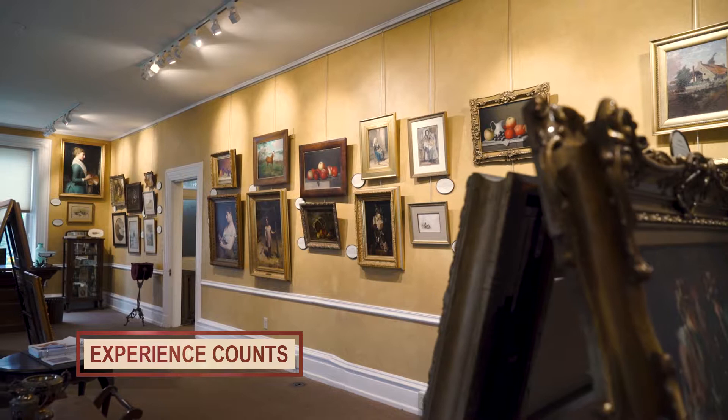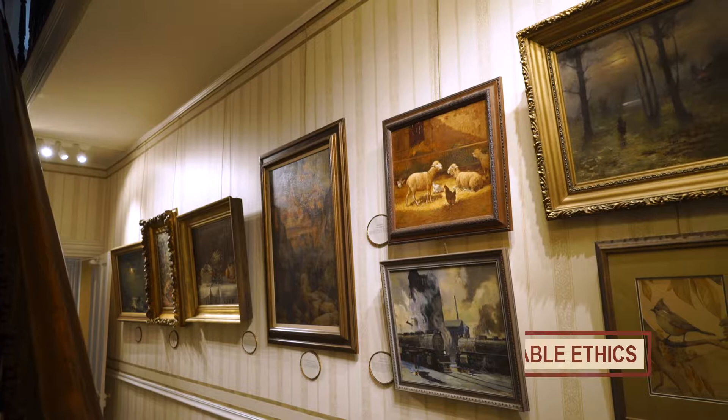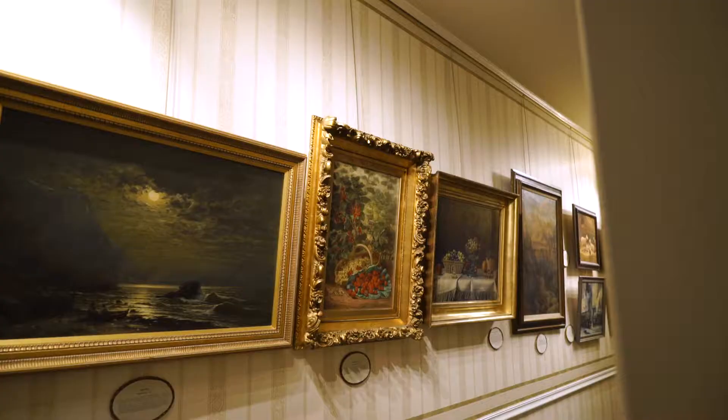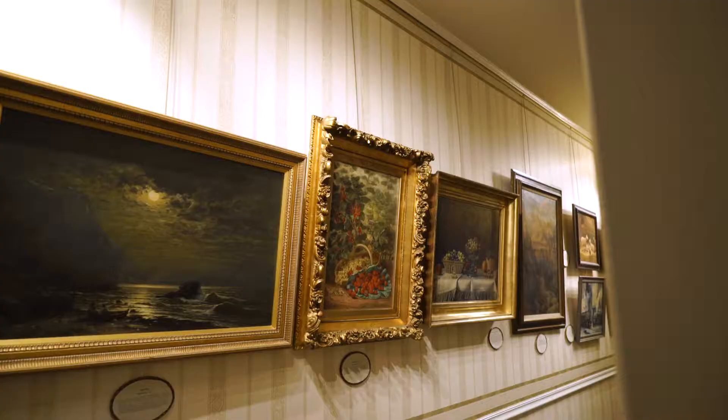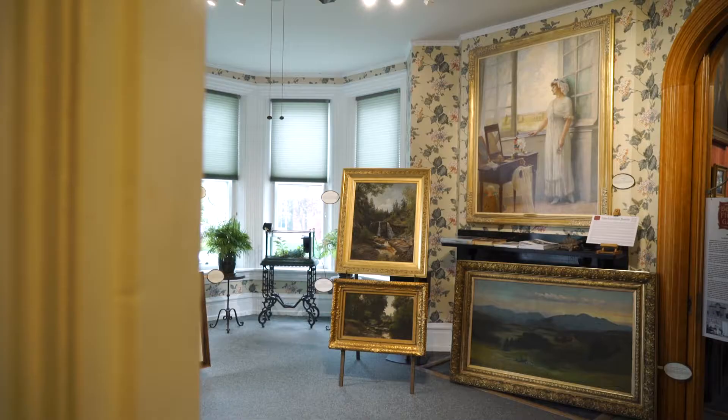With over 25 years of experience collecting fine art, we exceed expectations for both the new buyer and the seasoned fine art collector. You can trust our reputation by viewing the paintings we have sold throughout the years to many happy customers — over 150 paintings for you to fall in love with.